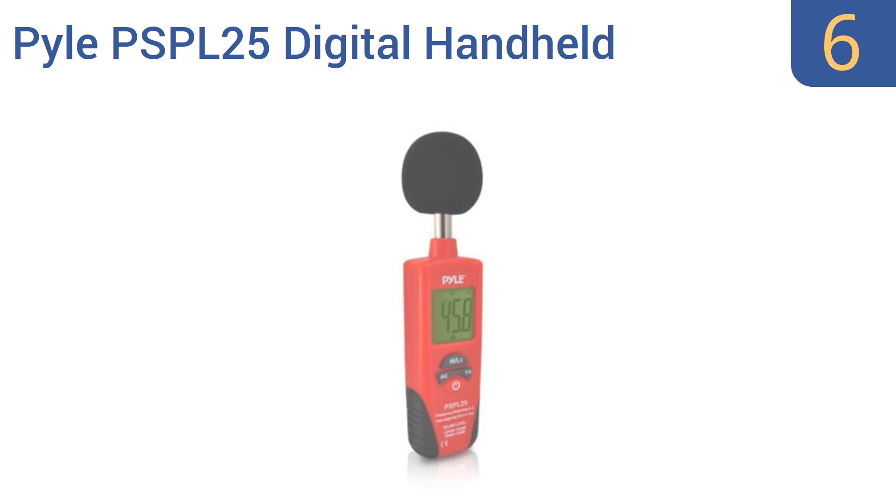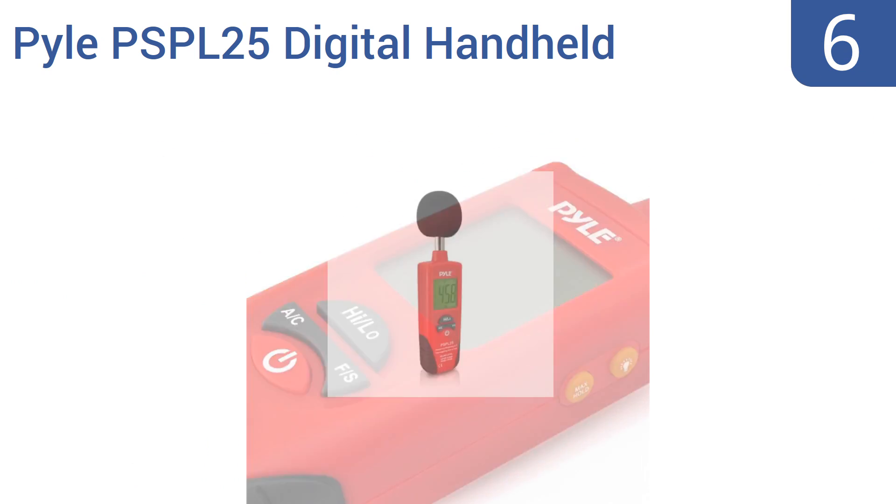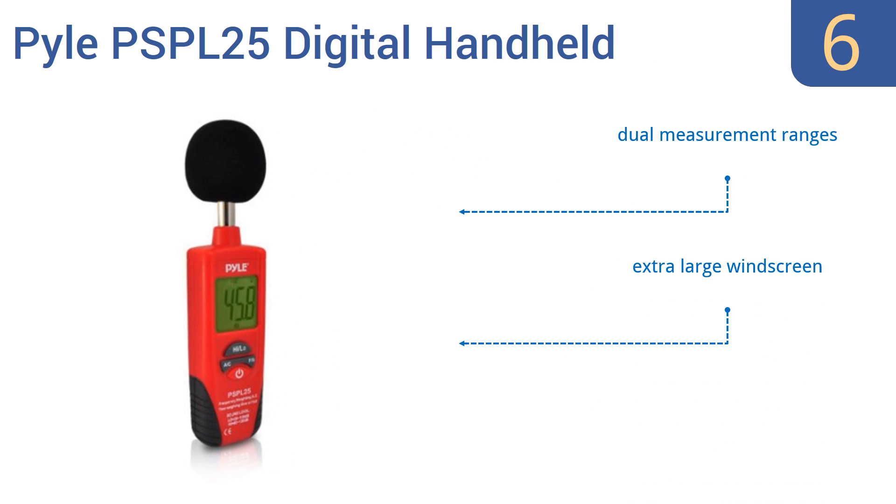Coming in at number six on our list, the Pyle PSPL25 digital handheld sound level meter features A and C frequency weighting that can accurately measure various types of sound, making it suitable for musicians, audio technicians, theater directors, or engineers. It offers dual measurement ranges, an extra-large windscreen, and a maximum hold function that stores the loudest reading.